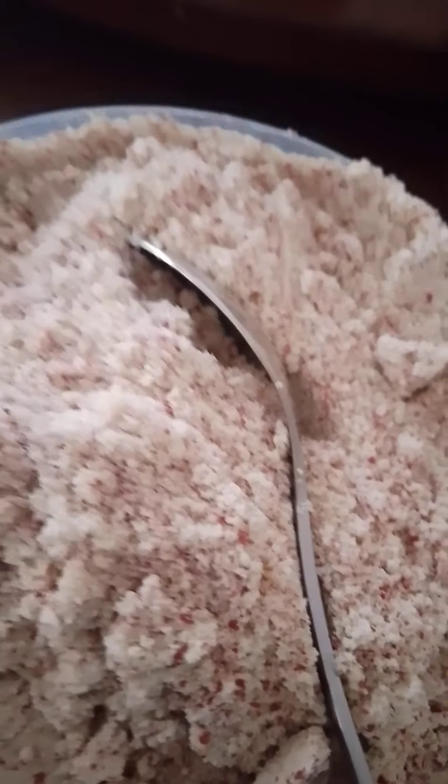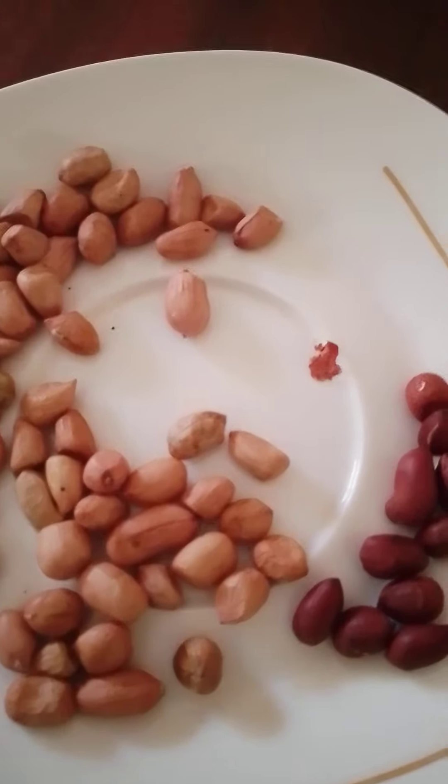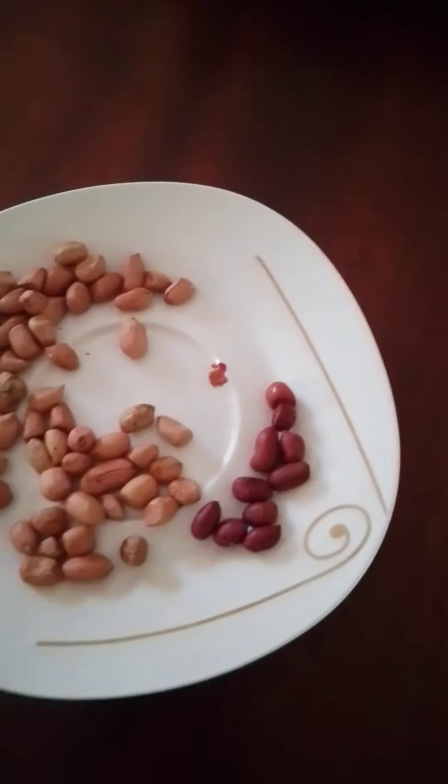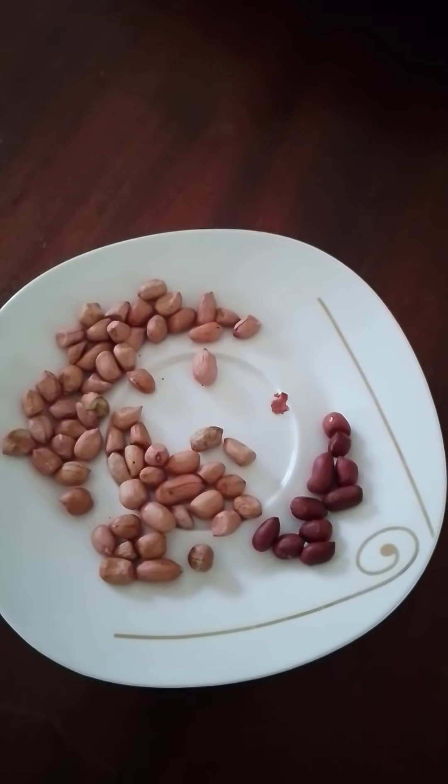Dry groundnuts, fried for tea or as a snack, and this one is raw. These are the groundnut products that we have in Uganda. Thank you for watching. Have a nice day. Bye.